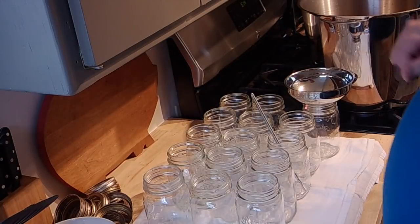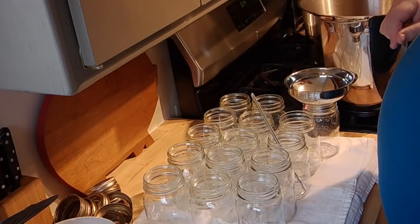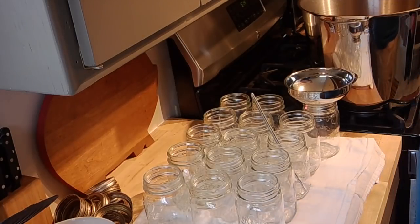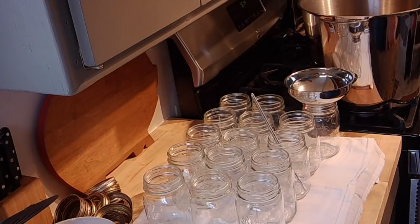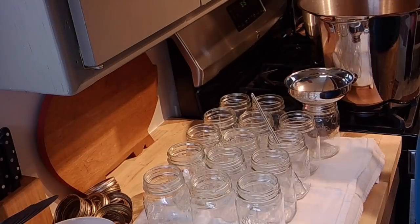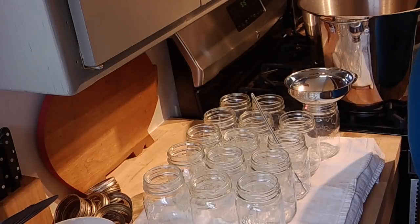Okay folks, we're back and as you can see I got all my jars set out here. Everything's washed with hot soap and water and rinsed out. I probably have more jars than what I need but I'd rather be over prepared than under prepared. In here I've got my leftover chili — this big pot is probably just shy of half full. I brought everything back up so it's good and hot, and I have my canner heating up over here.